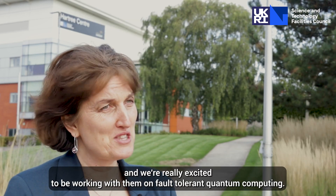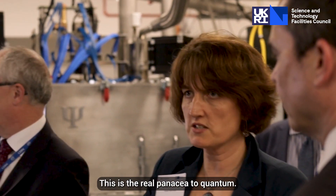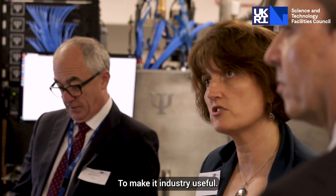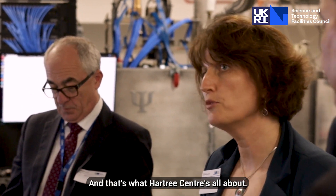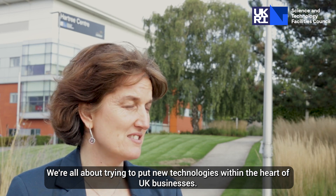It's exciting because SciQuantum are developing new technology in quantum computing, and we're really excited to be working with them on fault-tolerant quantum computing. This is the real panacea to make quantum computing industry useful. And that's what the Hartree Centre is all about — trying to put new technologies within the heart of UK businesses.